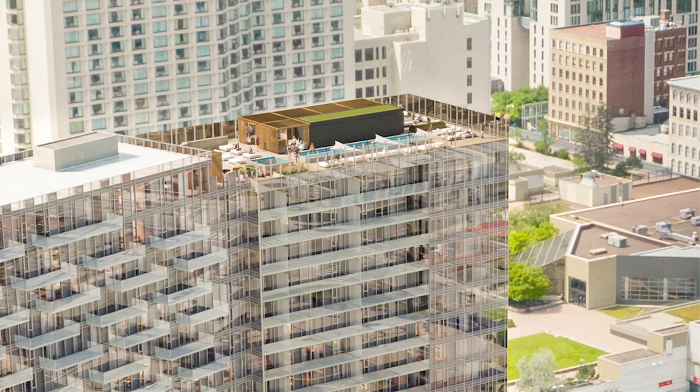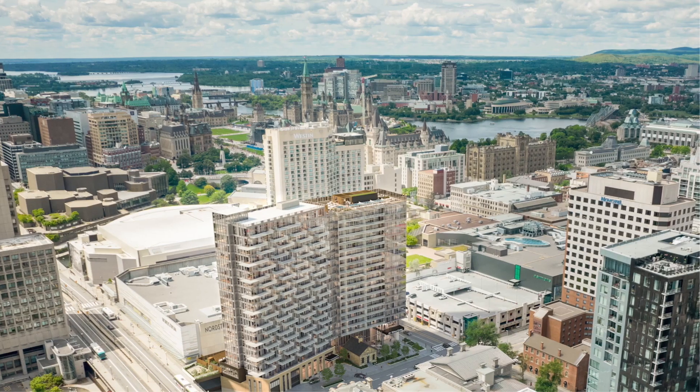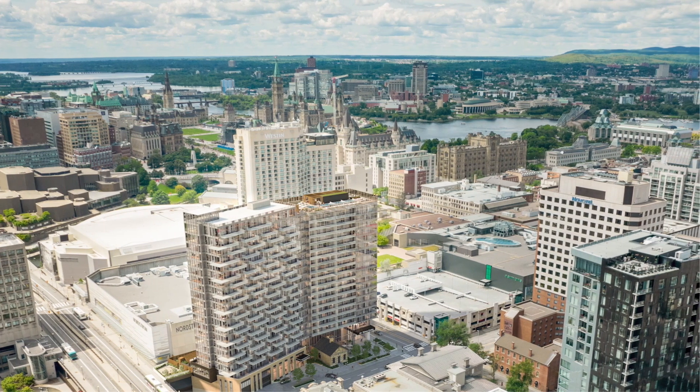It also allowed us to put a beautiful amenity deck on the rooftop of the north wing of the building, with fantastic views out towards the river, towards Parliament Hill — pretty much 360-degree views.